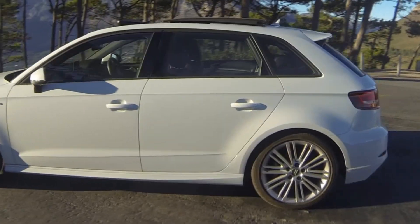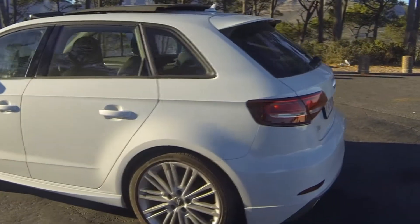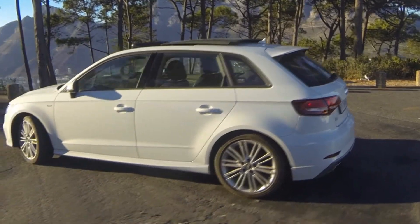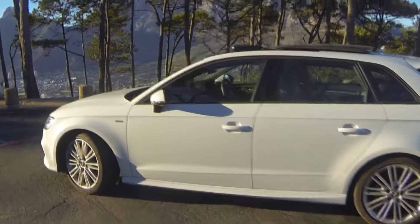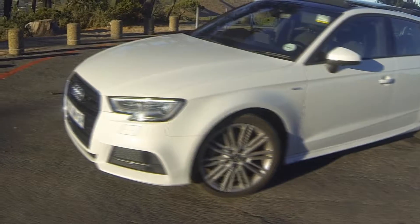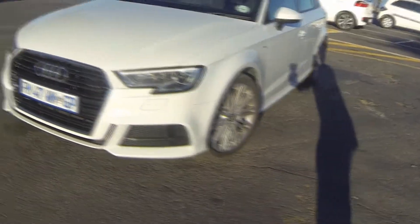At a first glance you'll notice the A3 Sportback doesn't have any dramatic design changes from the outgoing model. Most of the changes are occurring under the bonnet and in the level of standard spec. You'll notice from the front you've got beautifully redesigned LED headlights as an optional extra, as well as the subtly redesigned front grille.